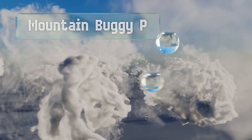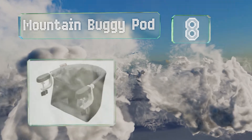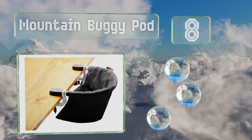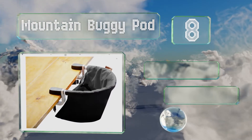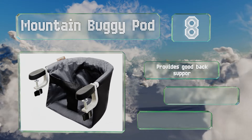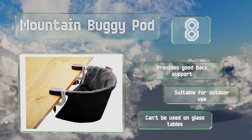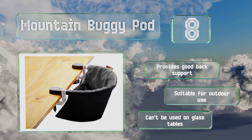Coming in at number eight on our list, the Mountain Buggy Pod weighs in at just 2.2 pounds and folds up small enough to fit in most diaper bags. The aluminum frame feels sturdy and well made, it provides good back support and is suitable for outdoor use. However, note that it can't be used on glass tables.